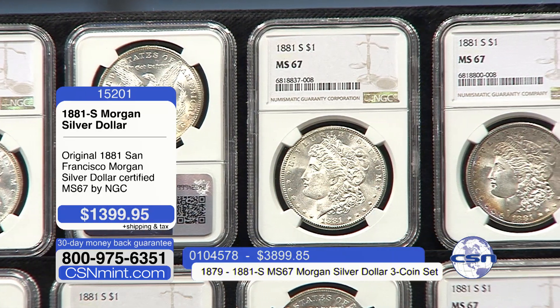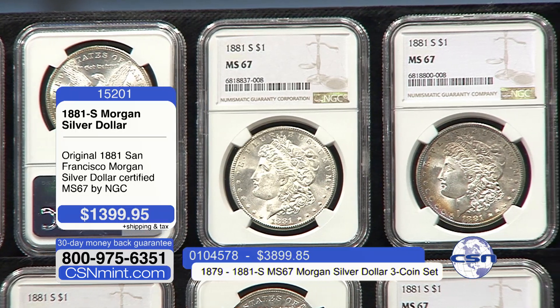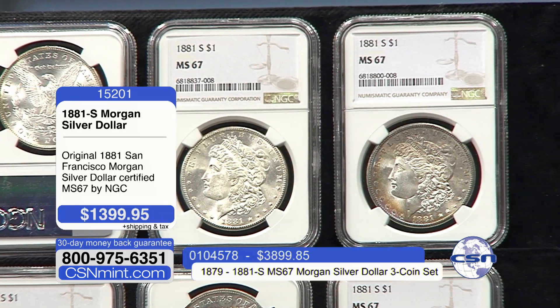Over 8 million Morgan dollars, only 17 individual coins exist in the 69 grade. We actually helped one of our fortunate collectors add one of those to his collection about five years ago for nearly $60,000.